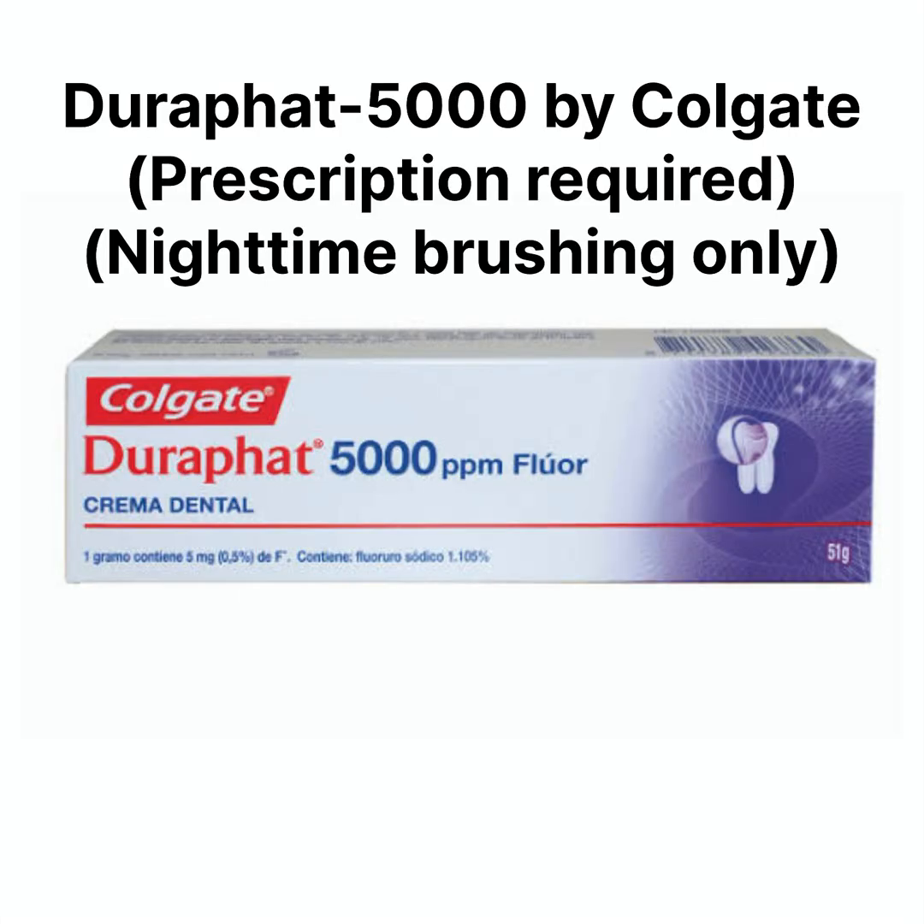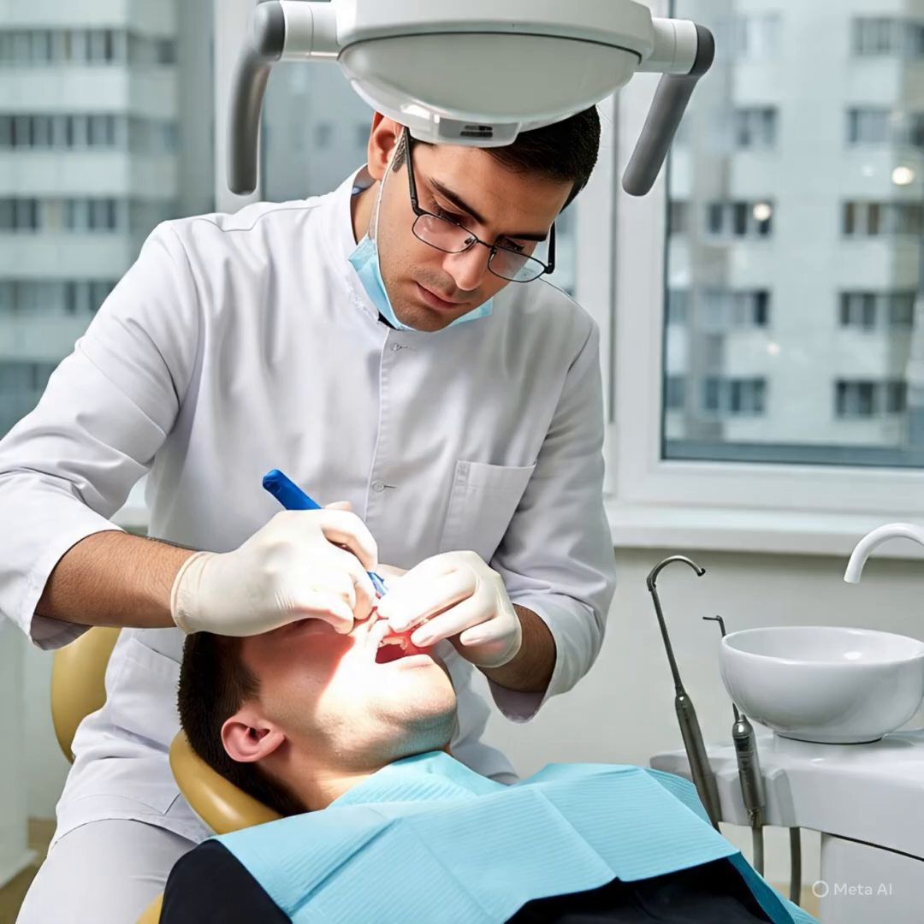Turafat 5000 can also be used — it is similar to Clinpro 5000 and is generally prescribed after rampant caries or orthodontic treatment. Use it only at night in a pea-size amount with no rinsing, just as with Clinpro.